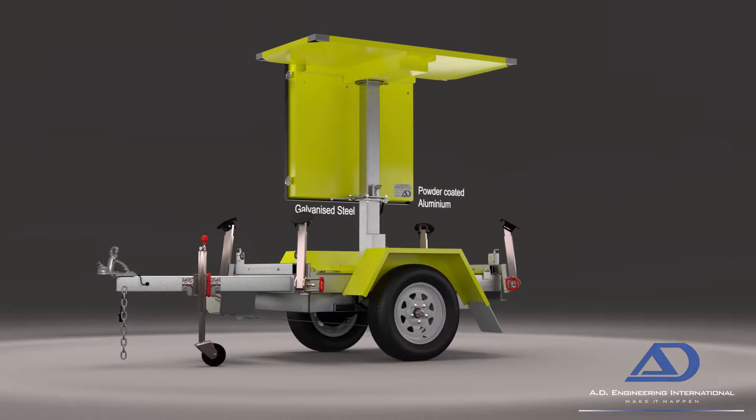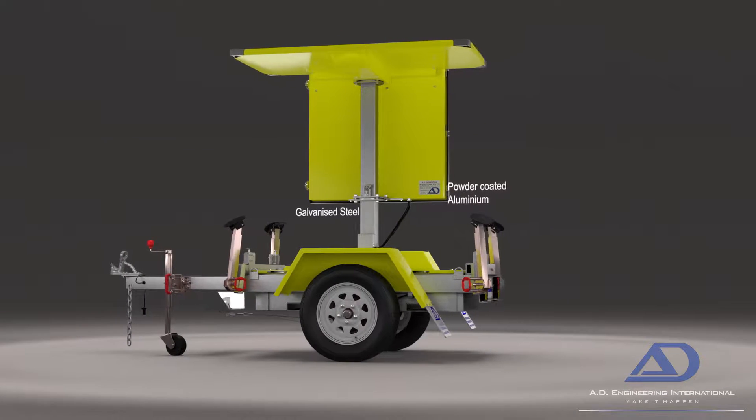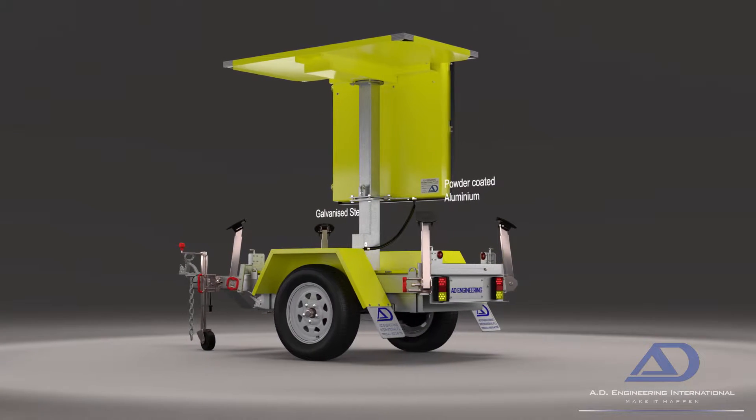The metalwork is manufactured from galvanised steel and aluminium, sealed and finished with a highly durable powder coat.